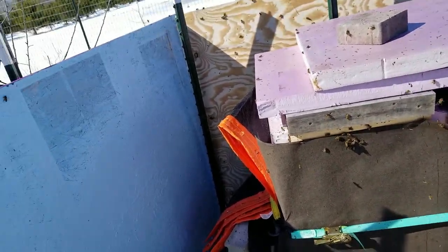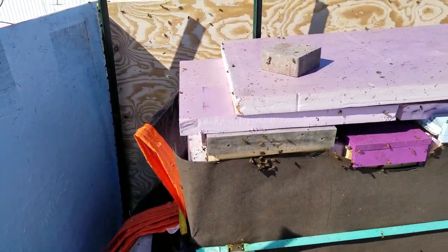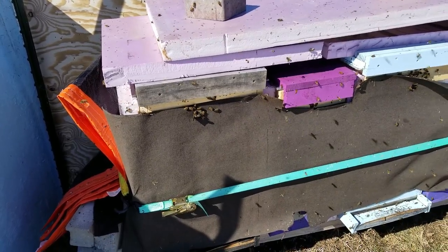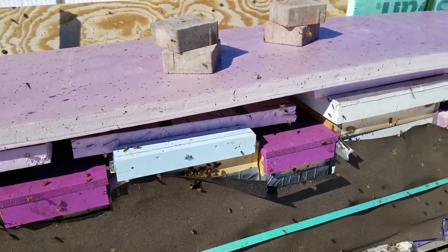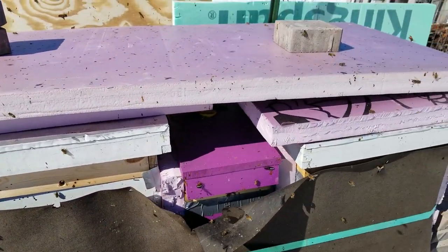Greetings northern beekeepers. Here we are Saturday March 23rd. Got a little 48 degree weather, temps are looking really great. Bees are out cleansing. I got to get in the hive, try to clean out some of the dead bees and see what we got. Put on some pollen patties the other day.